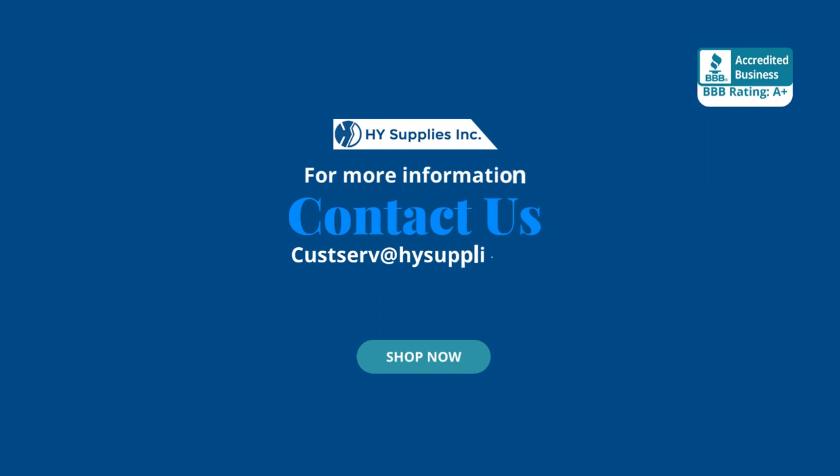For more information, contact us at CustServe@HighSupplies.com. Please log on to www.HighSupplies.net. Shop now.